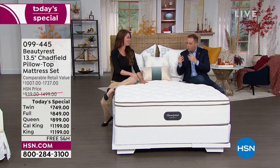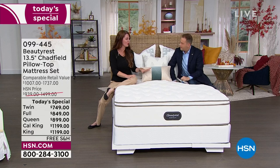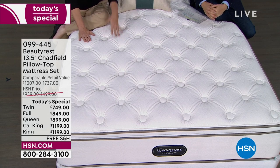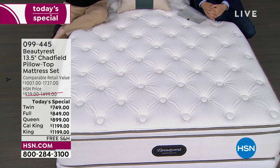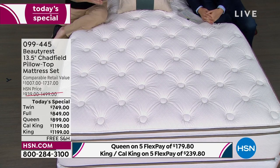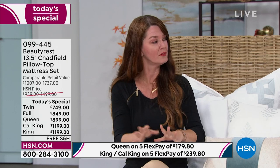I want to dive into what you said about hybrid. We mentioned the world-famous pocketed coils — what does the hybrid do to that? It's truly the best of both worlds. If you can't decide between a traditional innerspring and an all-foam mattress, the beautiful part about a hybrid is you don't have to compromise. You get the legendary support of the Beautyrest pocketed coil system partnered with layer after layer of Beautyrest cooling, luxurious pressure-relieving foams — ideal for any sleeper.